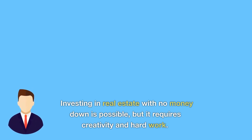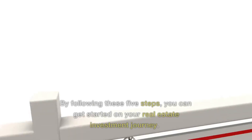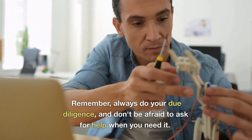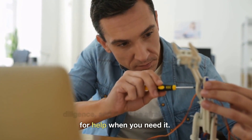Investing in real estate with no money down is possible, but it requires creativity and hard work. By following these 5 steps, you can get started on your real estate investment journey. Remember, always do your due diligence, and don't be afraid to ask for help when you need it.